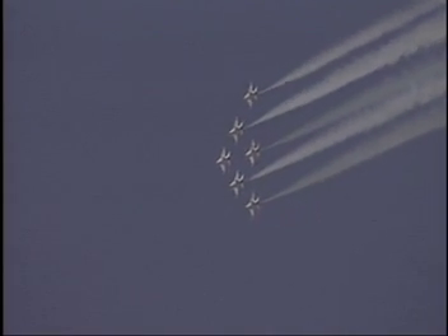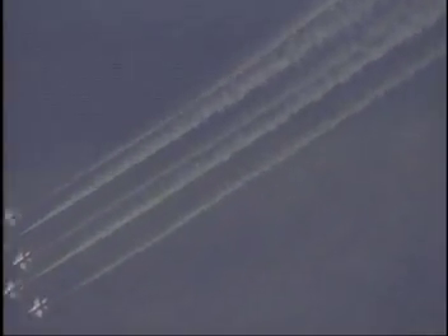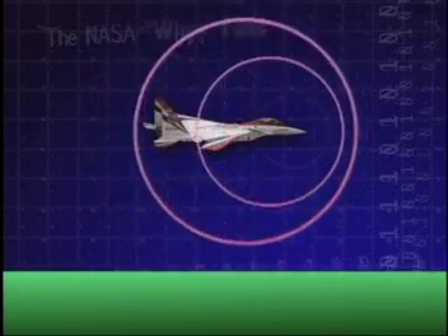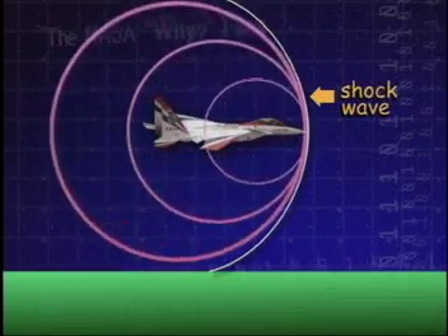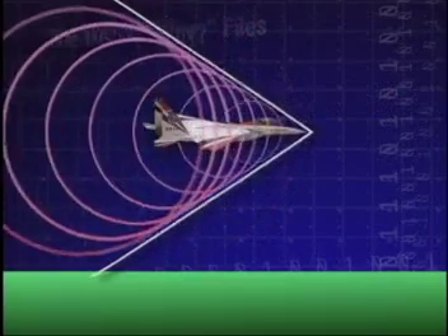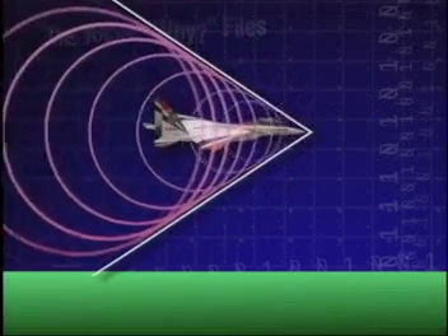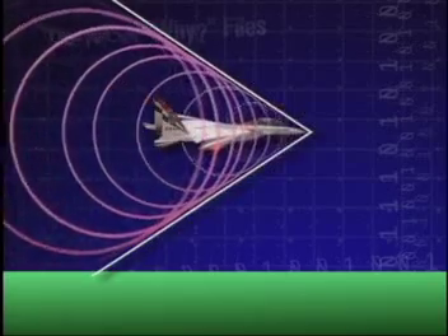When an airplane travels through the air, it generates pressure waves that travel at the speed of sound in all directions. A plane flying at the speed of sound moves at the same speed as the disturbances, causing a shock wave to form. When the plane flies faster than the speed of sound, the shock wave forms a cone shape attached to the nose of the airplane. Air pressure just inside the cone is high, and air pressure ahead of the cone is normal. This shock wave or cone extends to the ground, perhaps 10 to 15 miles.